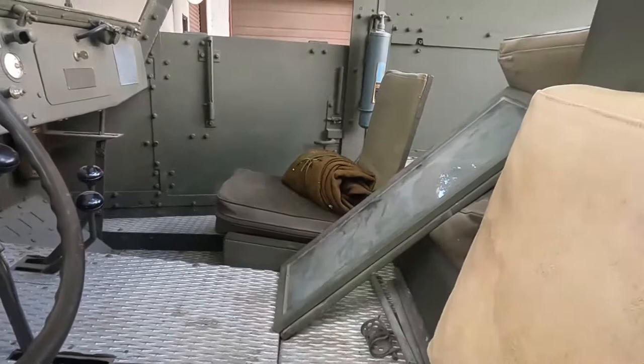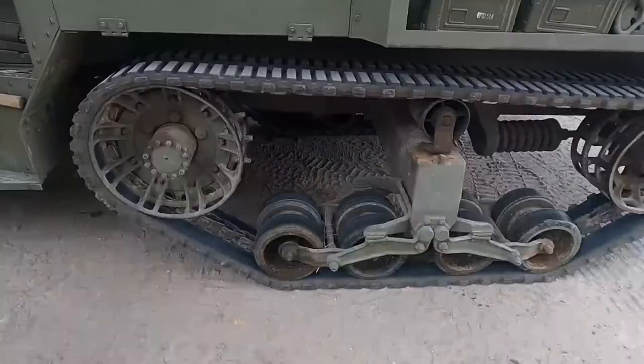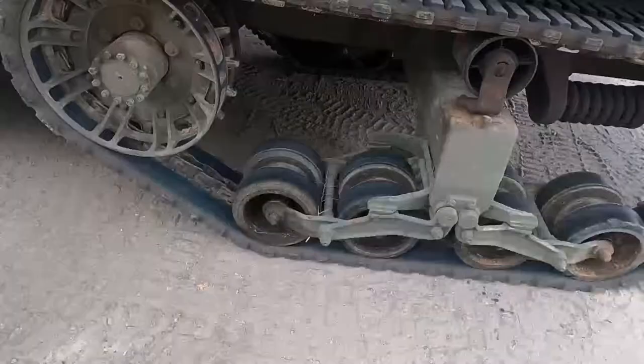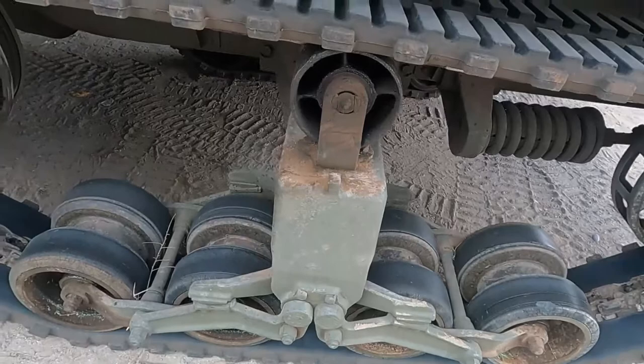And this was a mortar truck? And here are the tracks. What's unique about the tracks? Pure rubber. Front sprocket drive? Correct. And what are these little wheels called? Road wheels or bogey wheels. It has a differential right before the cab.